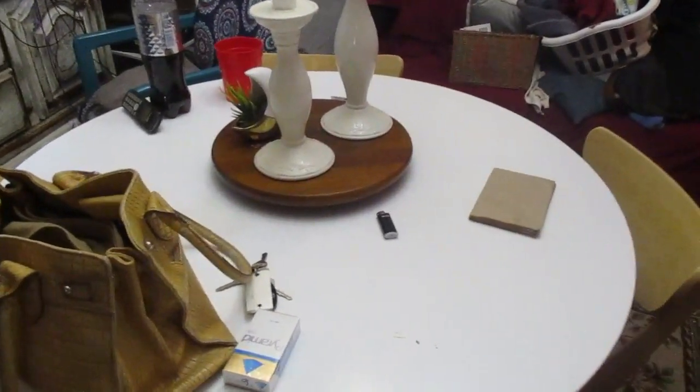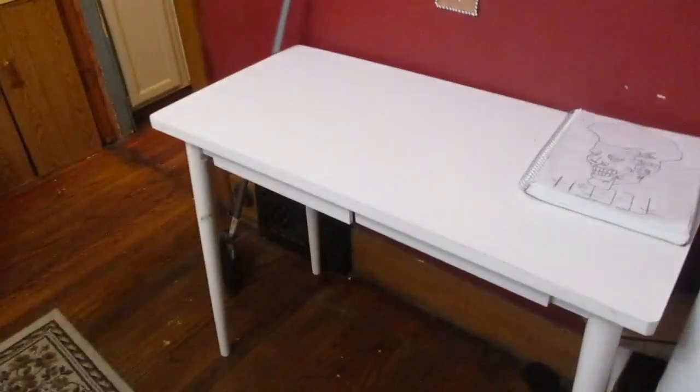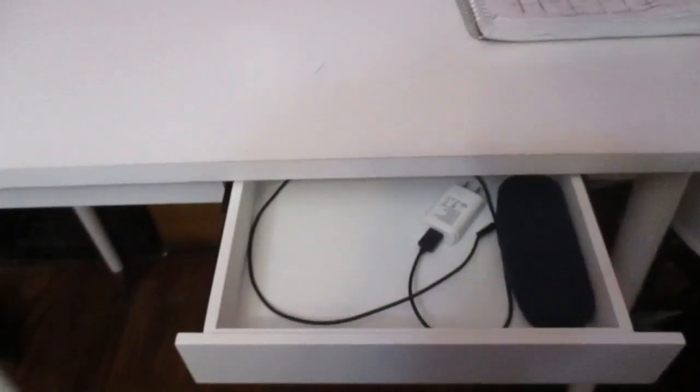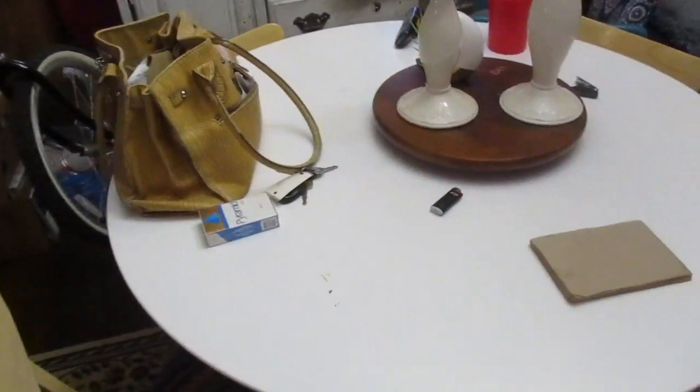She also gave me this desk — it's got little drawers that open. I believe that's Ikea as well, and it needs a lot of cleanup. Like I said, she was moving.